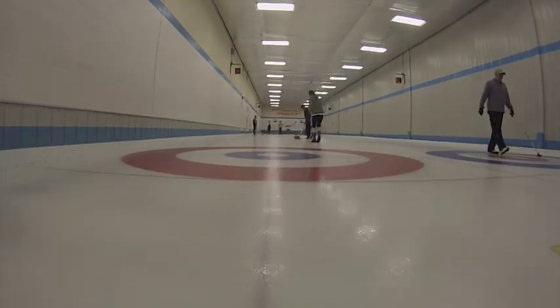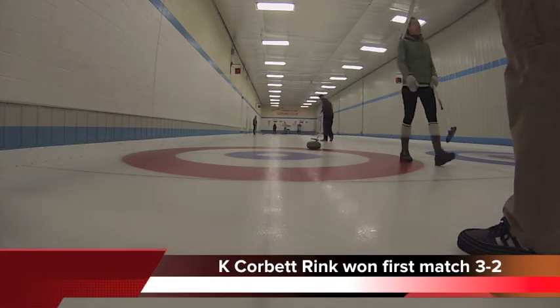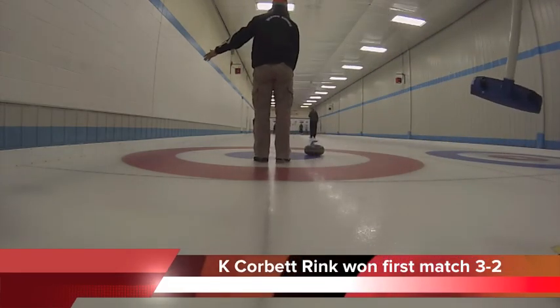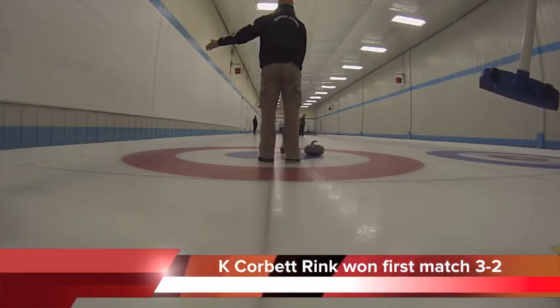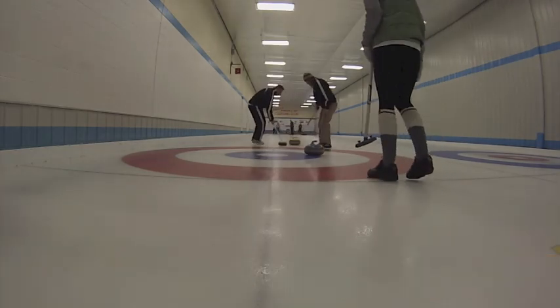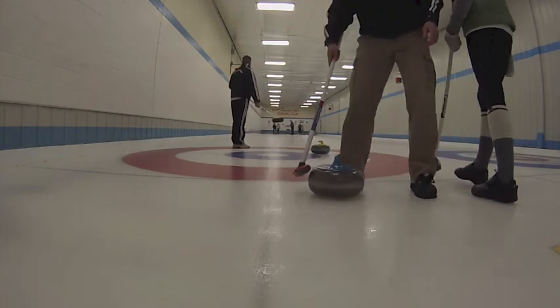Corbett's lead Petra Evans just threw through the house on her first shot. KC's lead Erin Bertrand just threw a shot to the tee line. JC is now calling for a takeout. Let's see how it goes. Perfect shot by Petra.